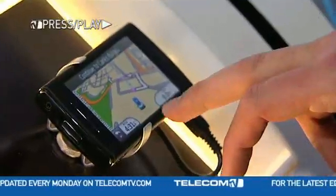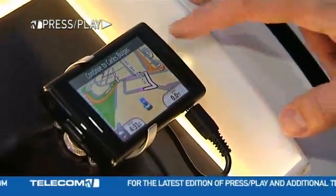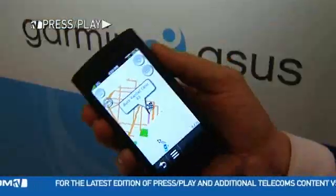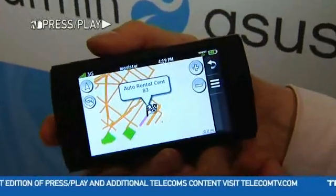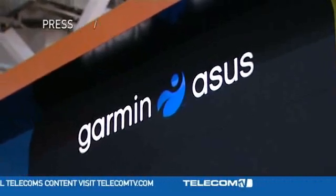Market leader Nokia shipped 4.5 million GPS phones last quarter alone. The satellite navigation firm Garmin recently joined forces with PC manufacturer Azutec to develop co-branded location-centric phones. The new alliance called Garmin-Azuz will release two handsets later this year, the M20 and the G60.